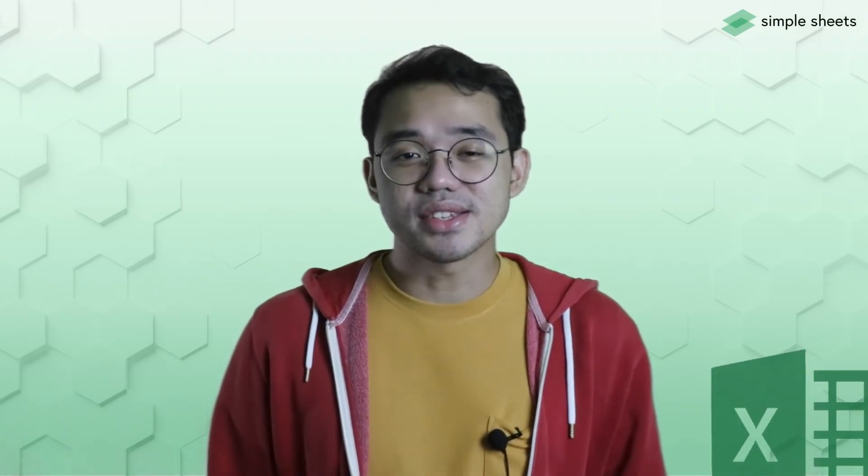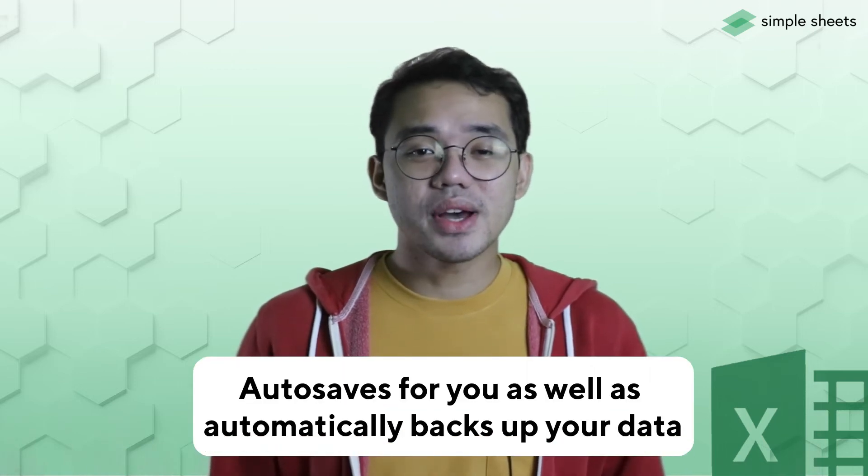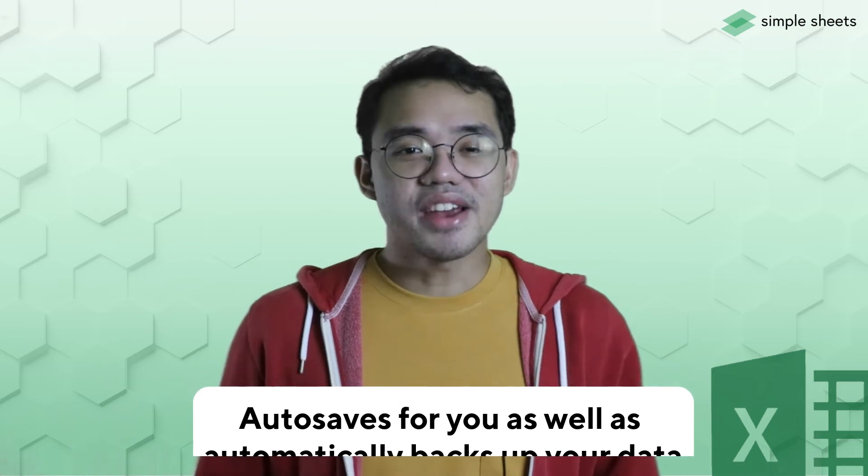Other neat features that Google Sheets has are its automated processes. Any veteran Excel user working on large datasets would spam Ctrl+S out of fear in case it crashes. Google Sheets, on the other hand, being hosted on the cloud, autosaves for you as well as automatically backs up your data. Every time you edit your spreadsheet, Google Sheets saves it on the cloud. You can also revert back to a previous state of your spreadsheet at any given time.